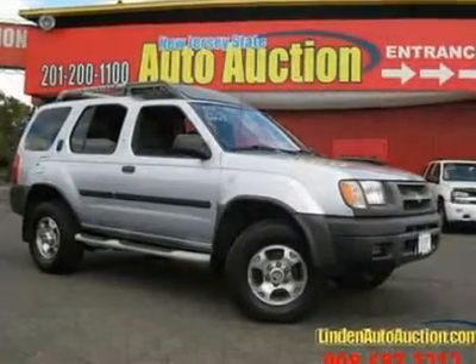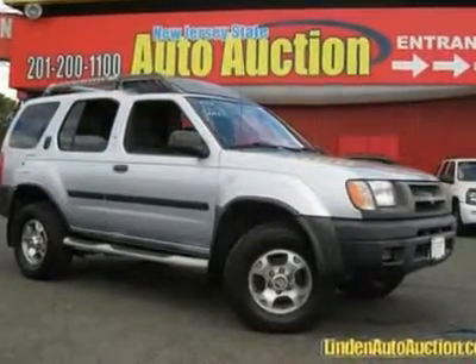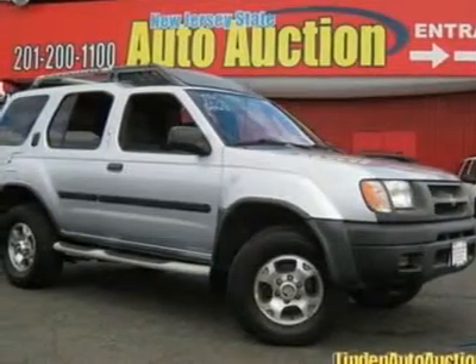Dare to compare. Success starts with New Jersey State Auto Auction.